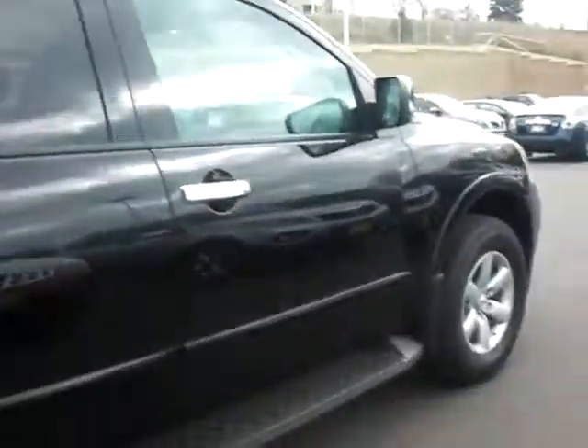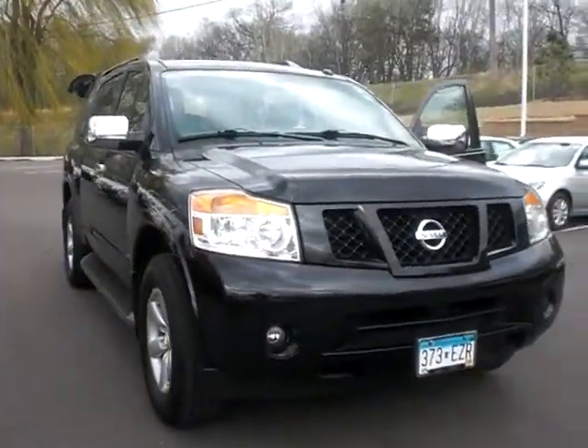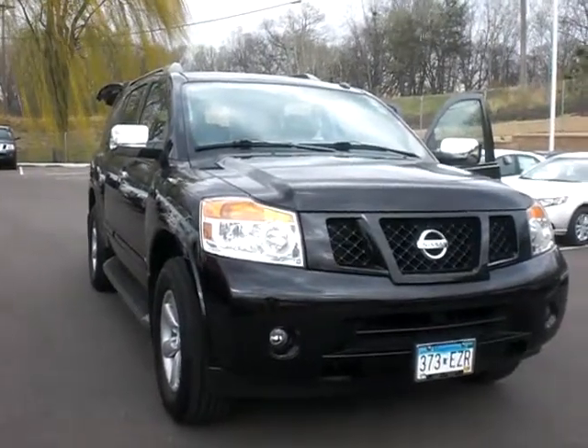Again, Chad Ross at Luther Nissan Kia. 651-457-5757. Come down and see it, give me a call. 651-457-5757. Thanks, talk to you soon.